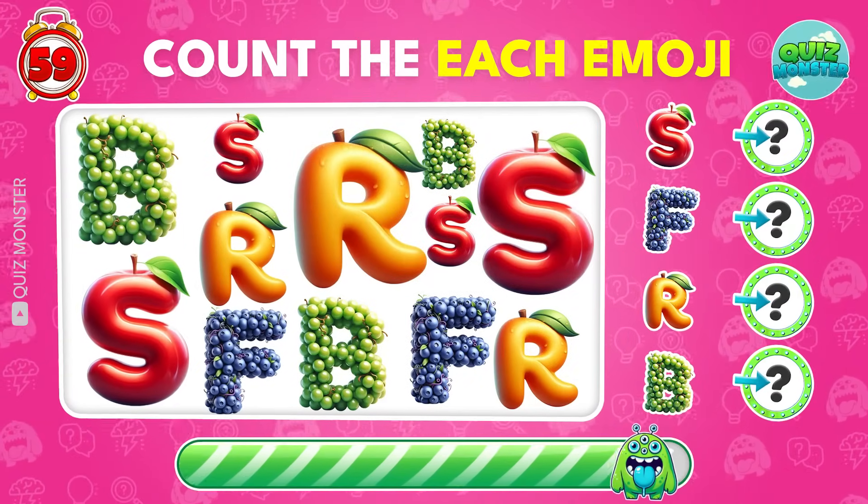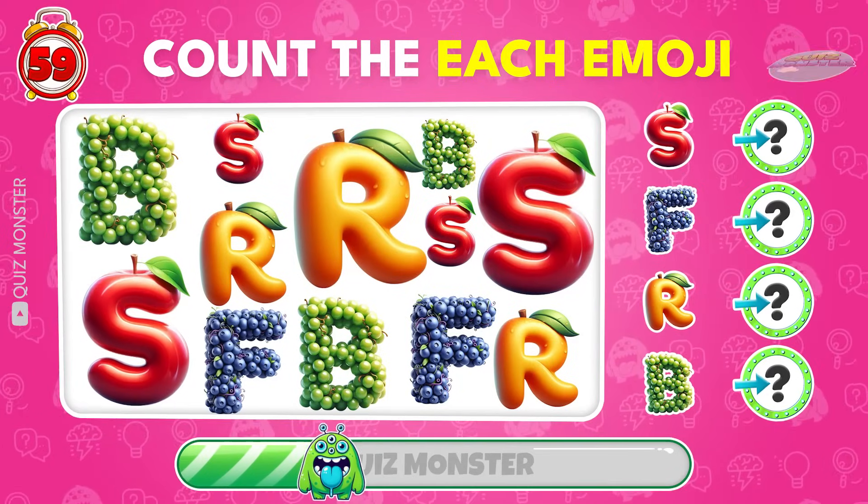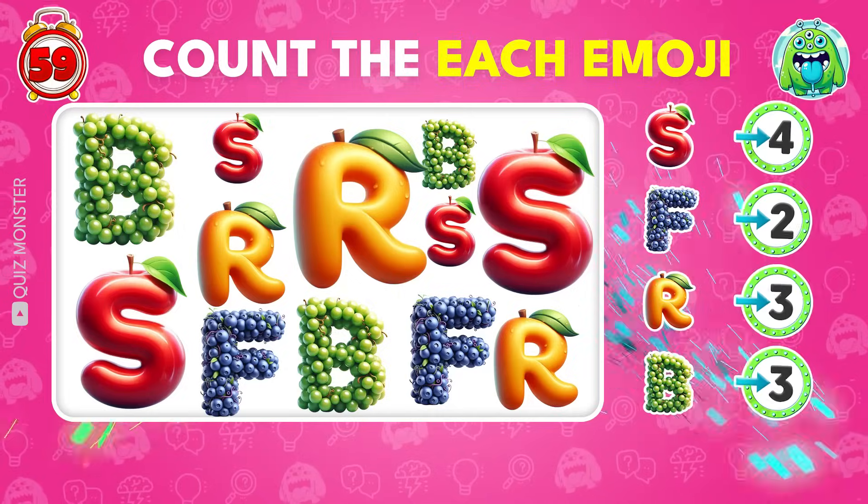Can you count how many times B, R, F, and S appear here? Perfect!